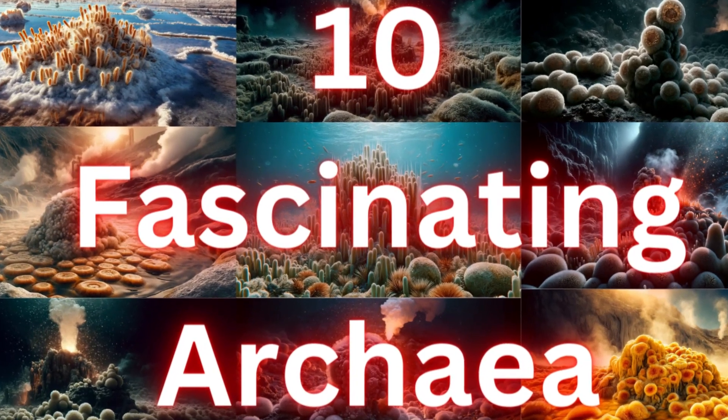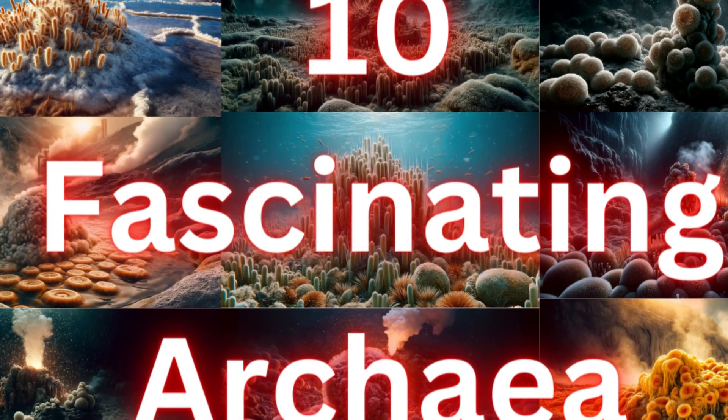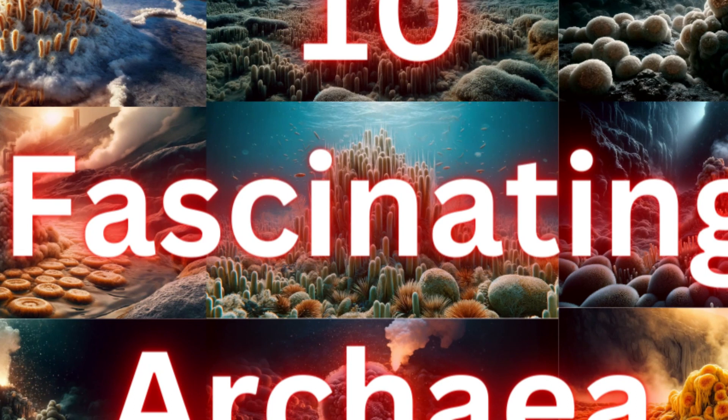Archaea are a diverse group of single-celled microorganisms that are distinct from bacteria and eukaryotes. They often thrive in extreme environments, though they can be found in a wide range of habitats. Here are 10 types of archaea, each representing different genera or groups with unique characteristics.